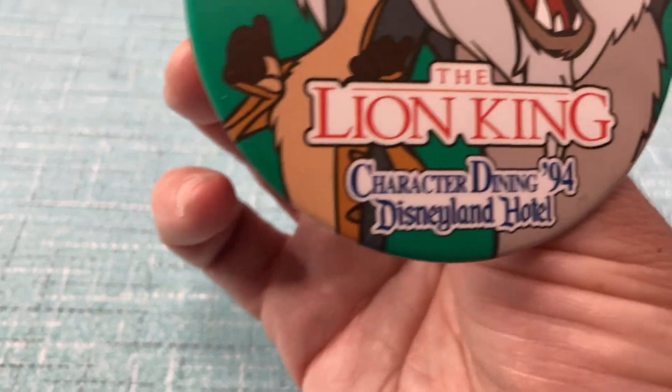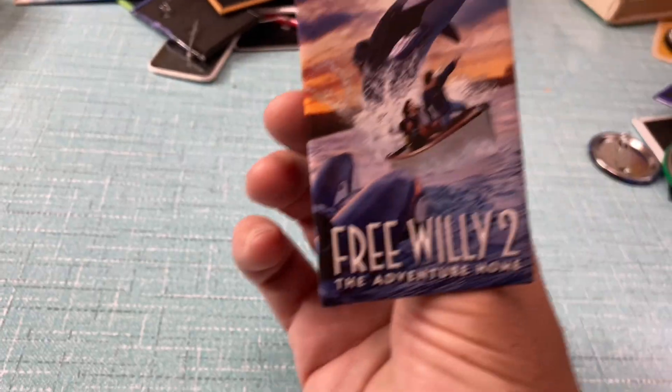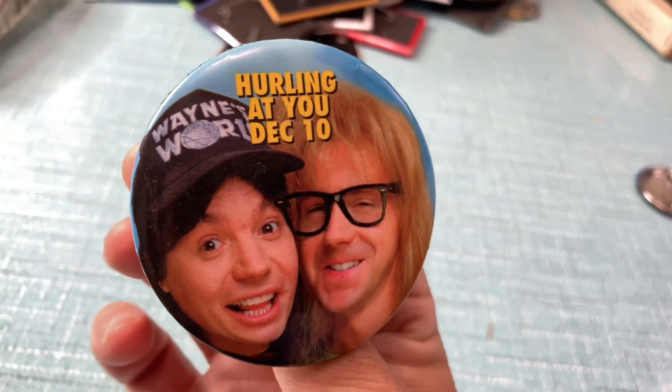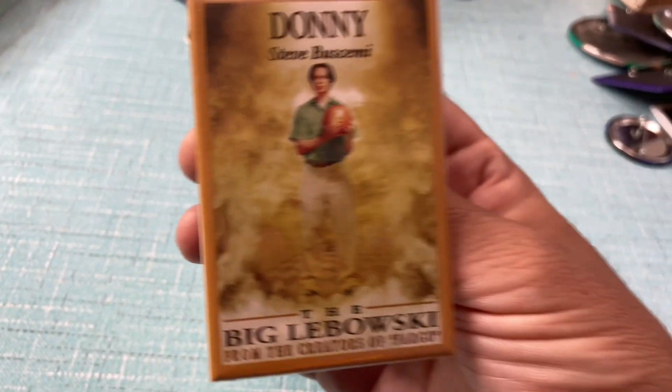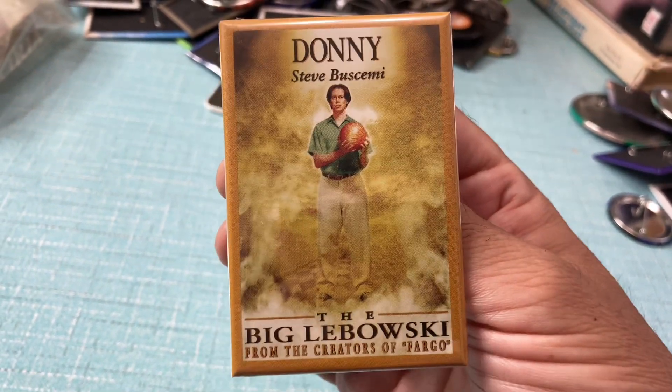This one is from Disneyland, so not really the movie, but still. Party on, Wayne.